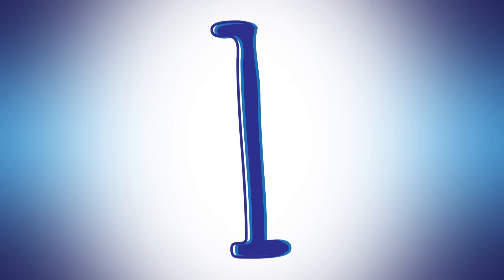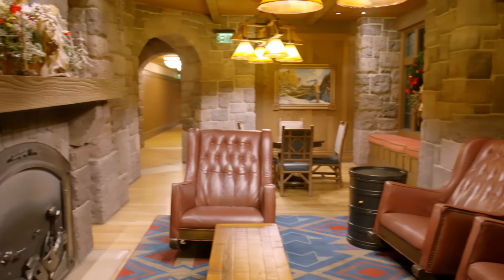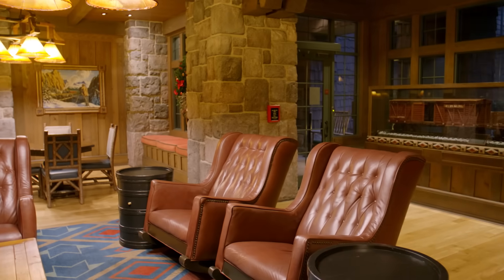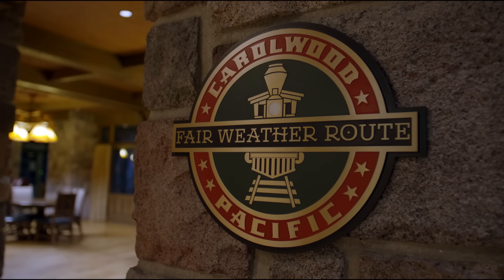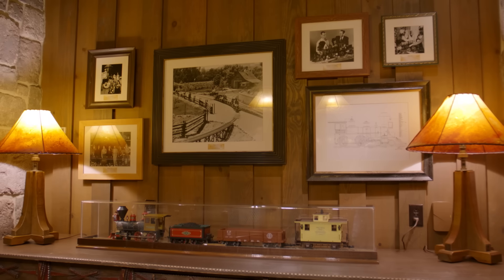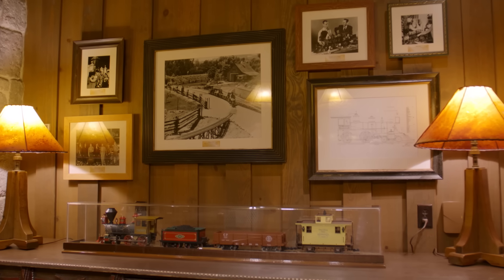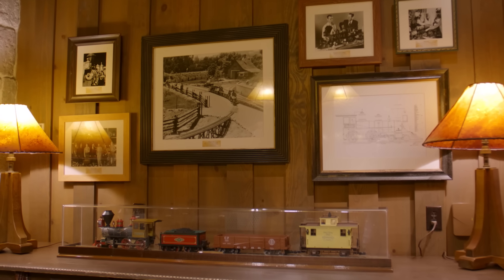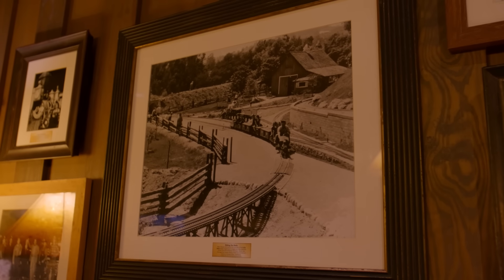And number 1. As long as you're in the Boulder Ridge Villas lobby, be sure to visit what's long been one of the Disney Files staff's favorite places anywhere at Walt Disney World Resort — the Carolwood Pacific Room. A tribute to Walt Disney's love of trains, the room is named with a nod to Walt's miniature Carolwood Pacific Railroad, which famously traveled through the backyard of his home on Carolwood Drive in Southern California's Holmby Hills.